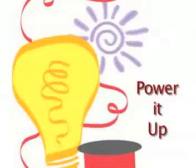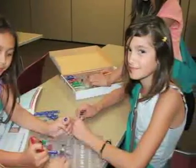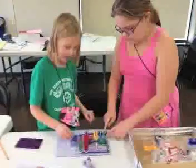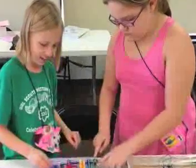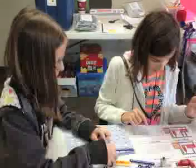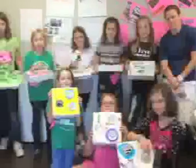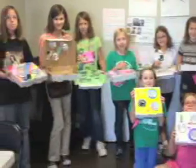Learn about electronics and circuitry through a series of hands-on investigations. Explore snap circuits, learn about basic electronic components, and build different kinds of circuits. Develop soldering skills and make circuits that you can take home. Become empowered as you develop practical life skills and gain a better understanding of electrical engineering.